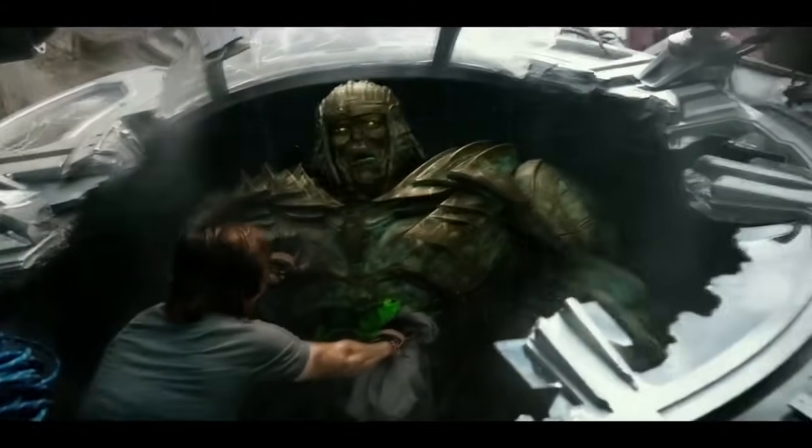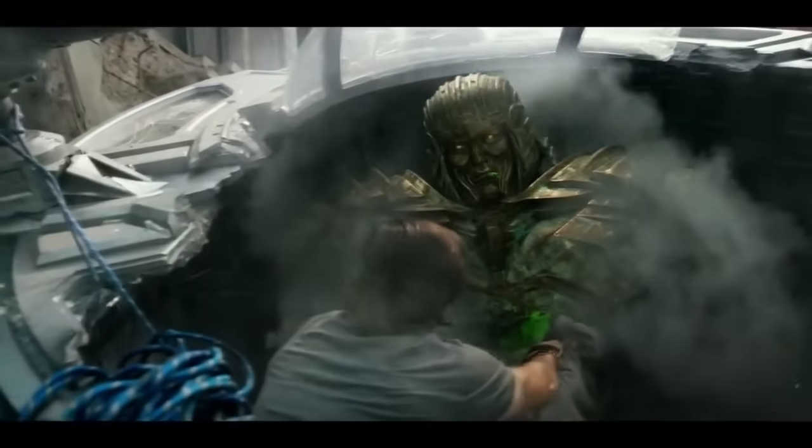Now let's move on to Steelbane. The reason he has green Energon is because he was an older Transformer, and in theory, Quintessa made him — so he has green Energon. It fits almost the same way as the Megatron example.